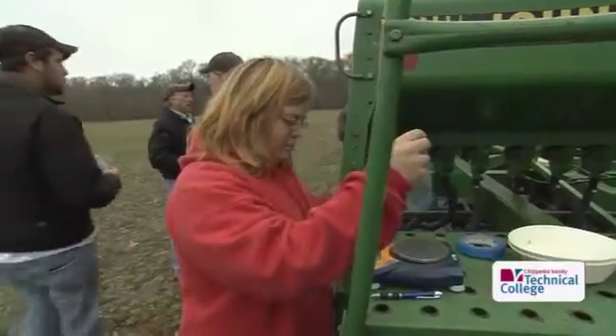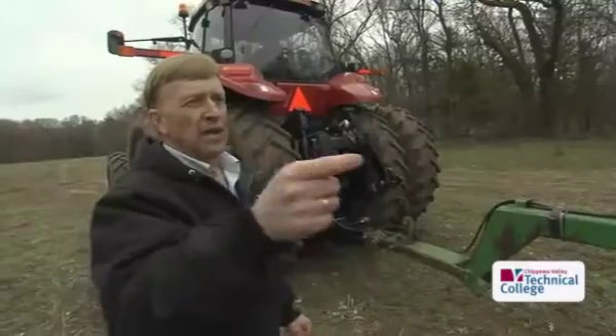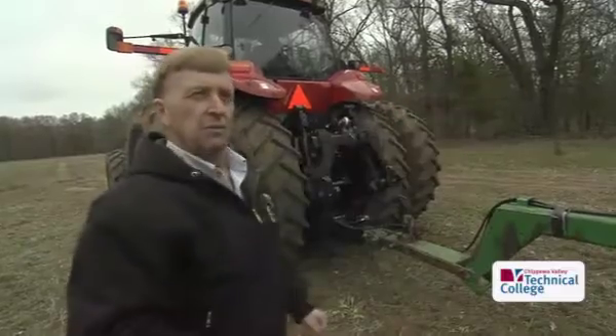The industry connections are fantastic, and I think that's what gives our students the competitive edge. We'll weigh the seed from each drop tube.